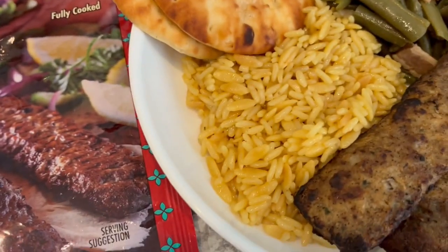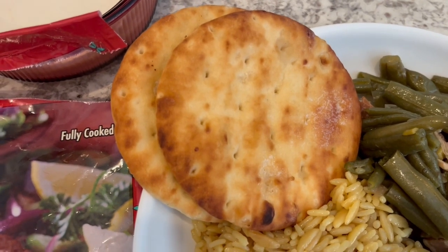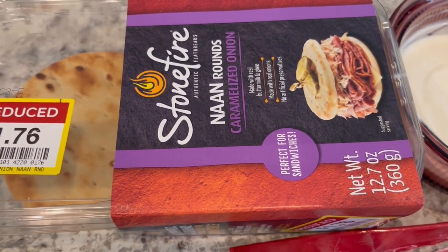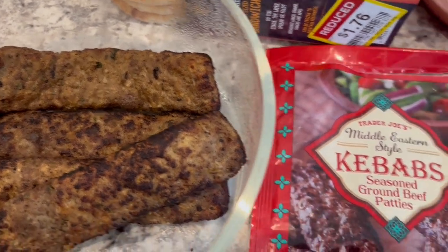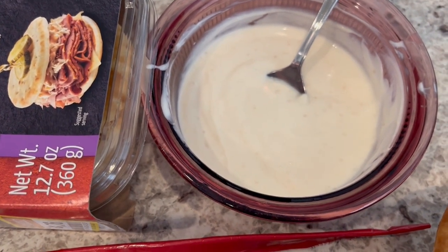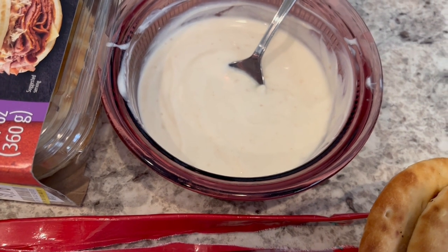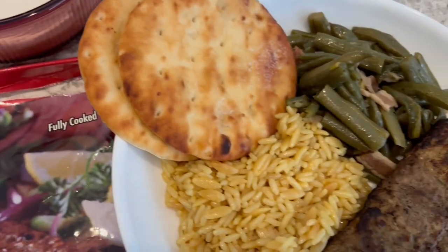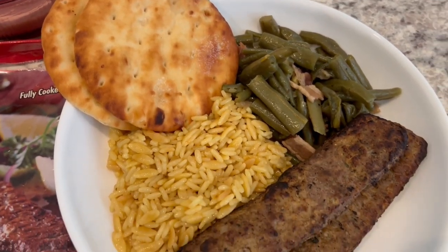We are having a side of rice pilaf, also from Trader Joe's — I really like it a lot. And then we are having some naan rounds that I found at Kroger, stuck in my freezer, and cooked in the air fryer with a little bit of butter. I also made the kebabs in the air fryer — there are air fryer instructions on the package. On the side, I made a little yogurt garlic dip: plain yogurt from my fridge with garlic paste, lemon juice, and salt. Also have some leftover green beans. So this is what we are having for dinner tonight.